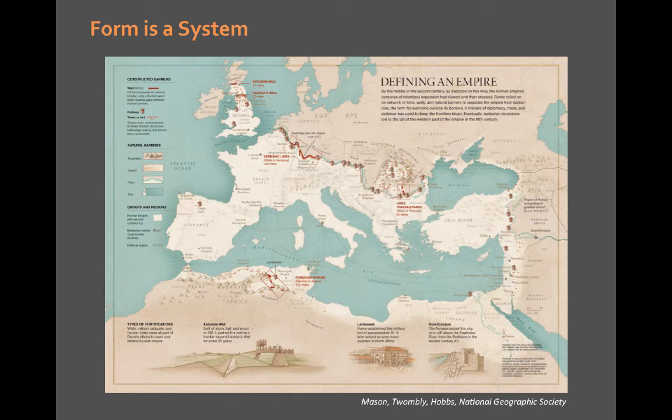Form also includes information — all the data and data model manipulations you've made. All of these have to work well together to achieve your message. When they do, your map will have great form. It's not about these individual elements.